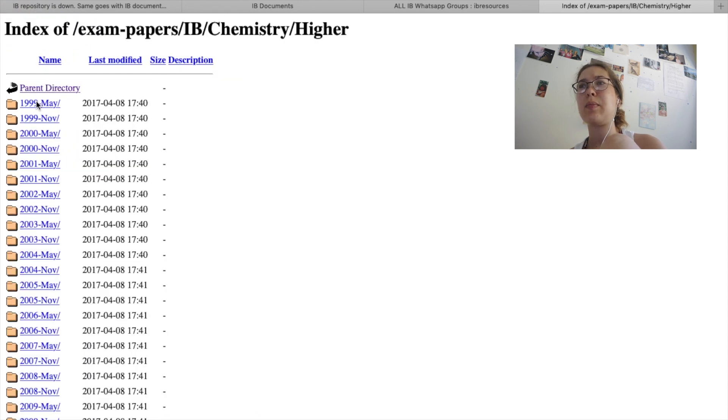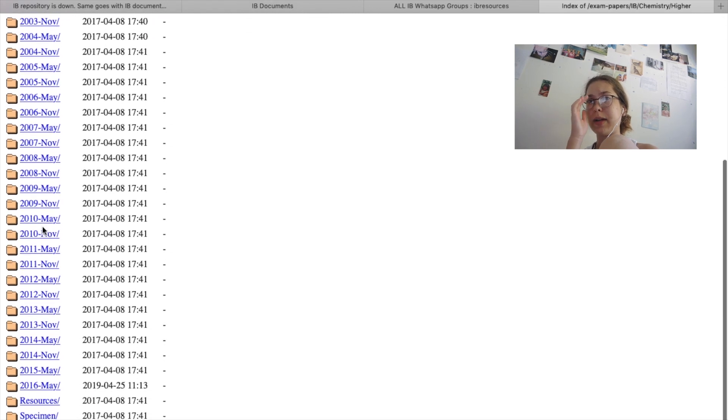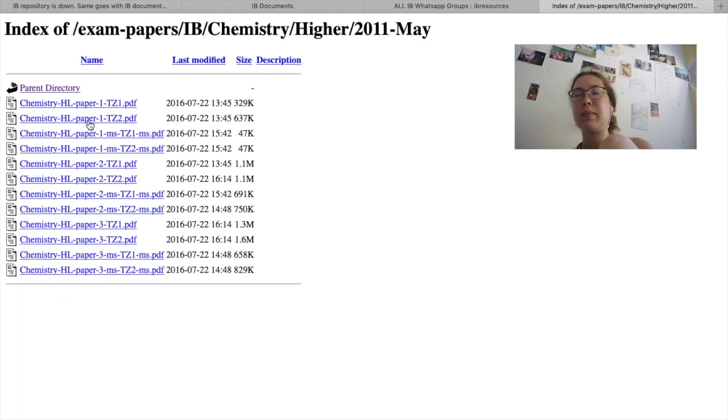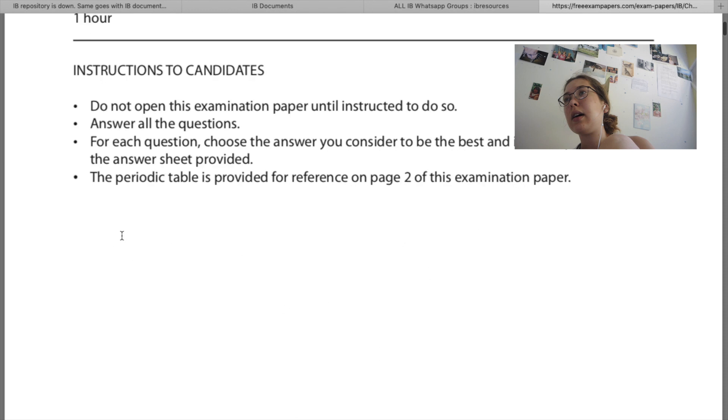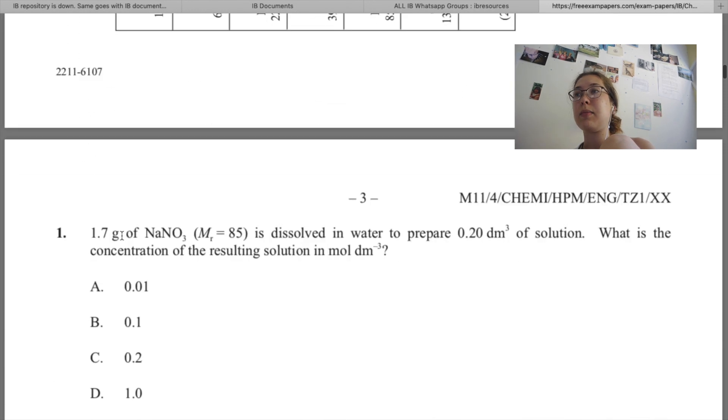I personally used this site more during study leave in the run up to my own exams, but you can use it if you're coming up to your first year mocks or your second year mocks, and you can print the papers off or keep them online.